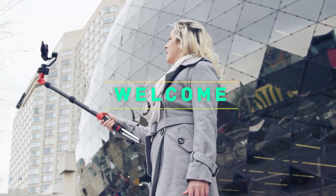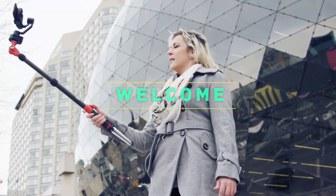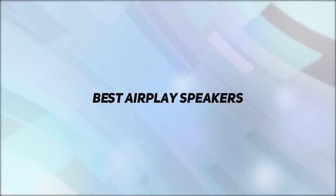Hey, welcome back to my channel. In this video I'm going to talk about the top five best AirPlay speakers.